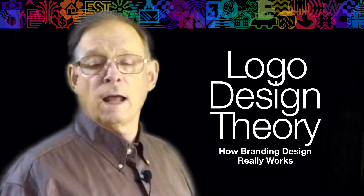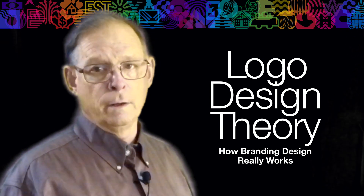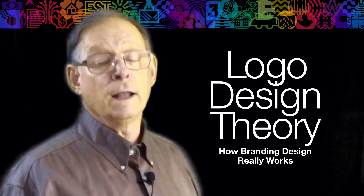People are learning that overlapping elements in branding design always hurt legibility and are getting rid of them. Let's talk about it.